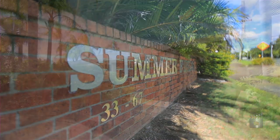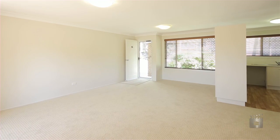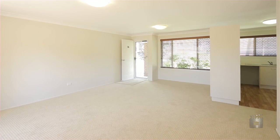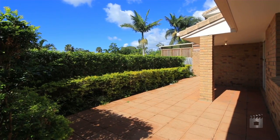With only one neighbour, this spacious Summerfields Villa offers extreme privacy. Featuring two large bedrooms and one large bathroom, the air-conditioned living and dining room open out to the private courtyard, surrounded by lush green hedges.